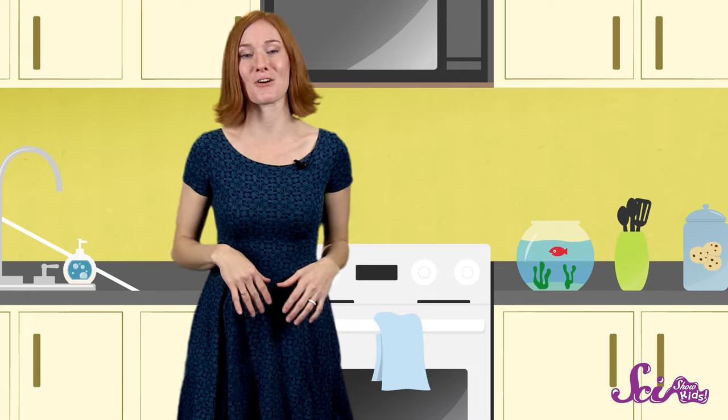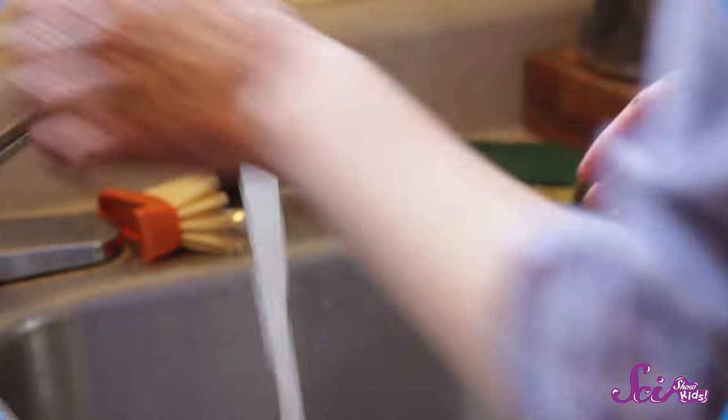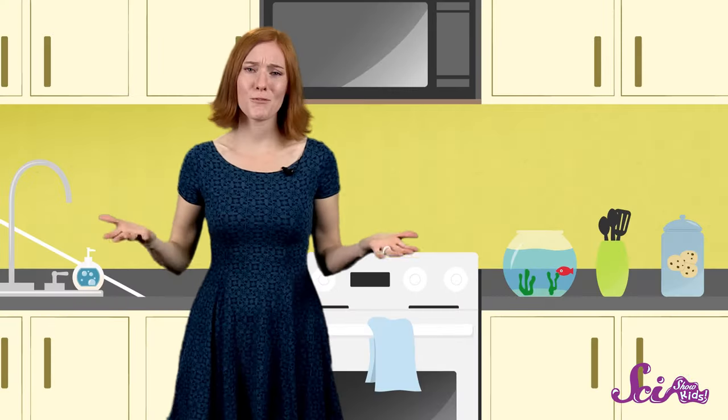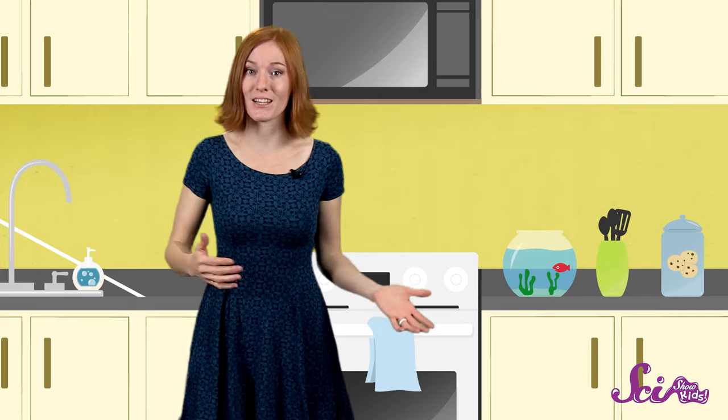So for example, when you rinse your muddy hands under a running faucet, two things happen. One, the force of the water pushes the mud off of your hands. And two, the water dissolves some of the stuff that makes up the mud and washes it down the drain. But before we can dive into baths, we should probably take a quick look at how we get dirty in the first place.